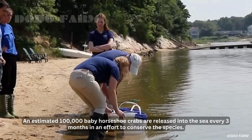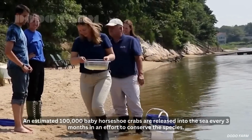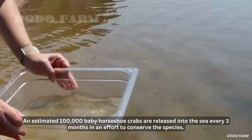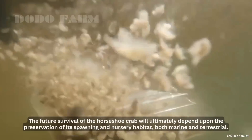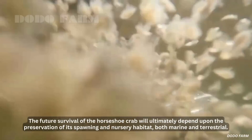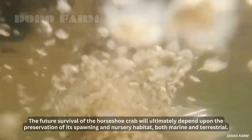An estimated 100,000 baby horseshoe crabs are released into the sea every three months in an effort to conserve the species. The future survival of the horseshoe crab will ultimately depend upon the preservation of its spawning and nursery habitat, both marine and terrestrial.